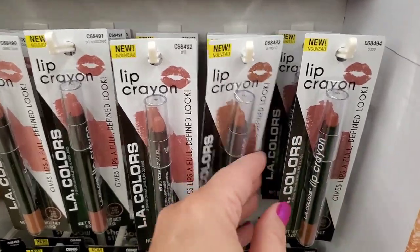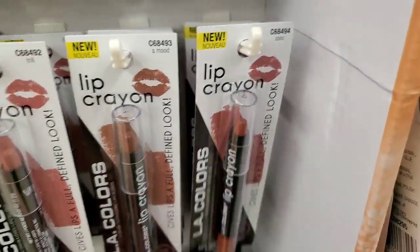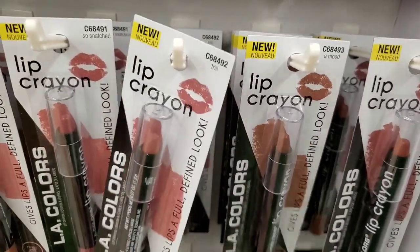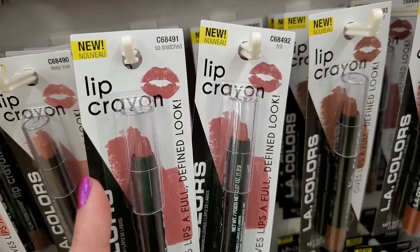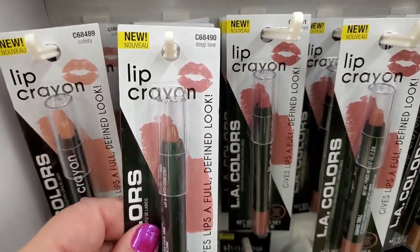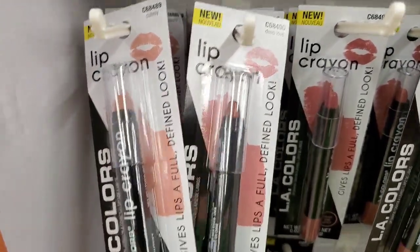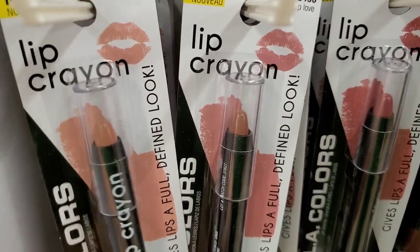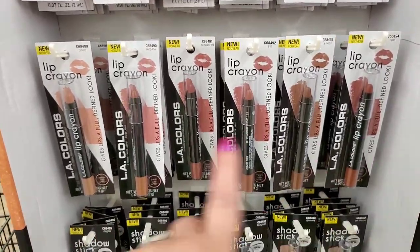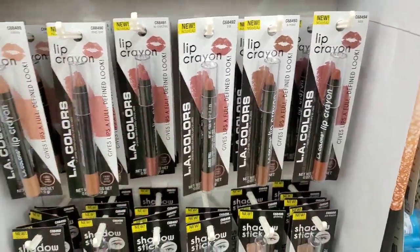Then we have these lip crayons — awesome because they don't need any sharpening. My favorite is Sass. Then Amude. Then a pinky color called Trill. Really similar but not the same is So Snatched, which is just a little deeper. Then Deep Love — a really cute pink. And Cutesy. These are very similar but not the same — one is slightly lighter. A really, really nice collection with no sharpening needed.